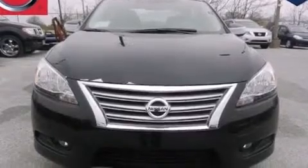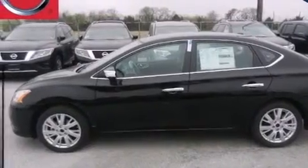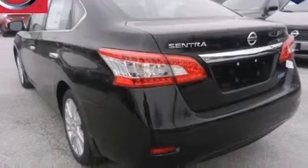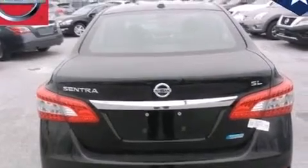Features include the premium package, full power accessories, a rear window defroster, 12-volt power outlets, side curtain airbags, rear seat child-proof door locks, an energy-absorbing steering column, rear impact crumple zones, a keyless entry system, and a navigation system.